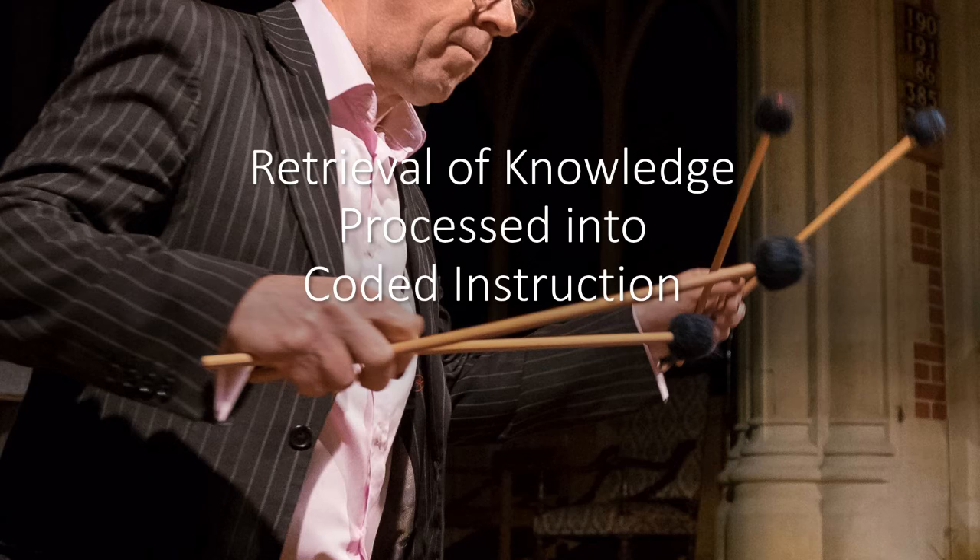For instance, if you are memorizing a movement from a concerto and can therefore identify a scale, arpeggio, dominant or diminished seventh — all memory has to start with knowledge and is then about retrieval of that knowledge processed into coded instruction, which will be your narrative — and indeed mine — for playing.